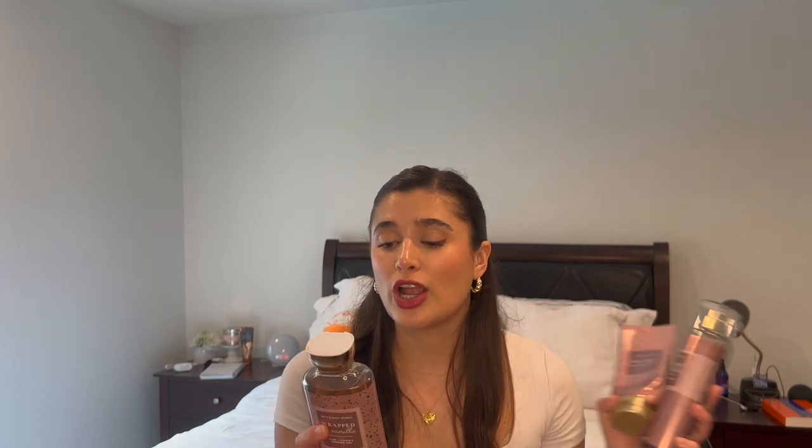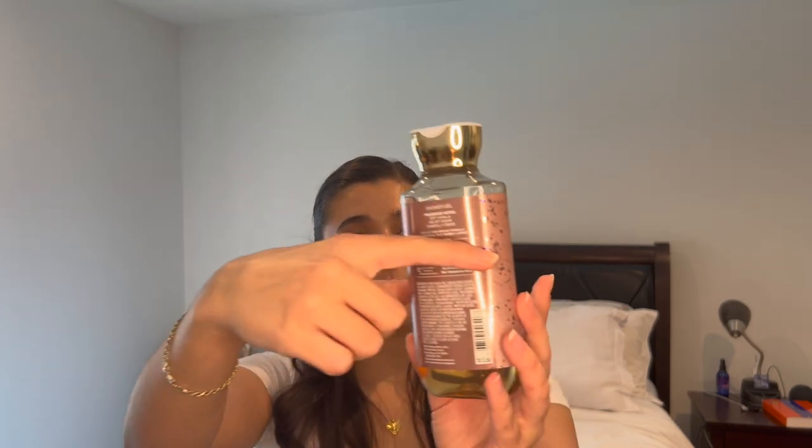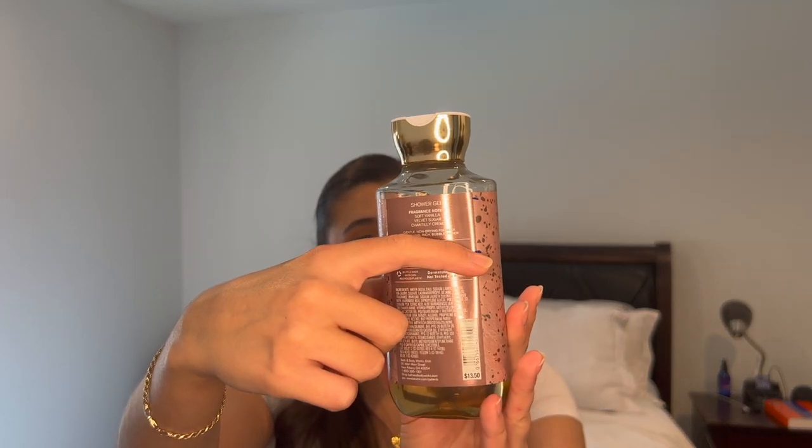The next vanilla combo that I'm putting in is something I've been absolutely obsessed with, and that is Wrapped in Vanilla. You guys know this was in the Winter Project as well — I'm just head over heels for this scent. The notes are Soft Vanilla, Velvet Sugar, and Chantilly Cream. I have it in the shower gel and we are about right here on the packaging, maybe a third of the way through. It is just a wonderful vanilla icing scent — so yummy.